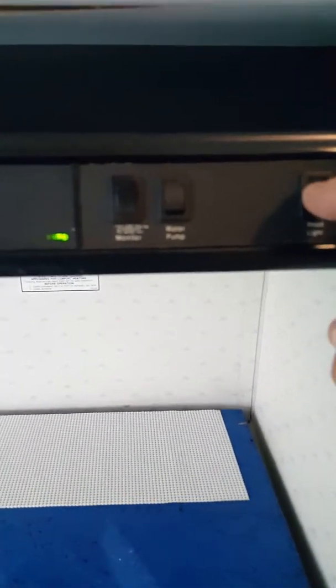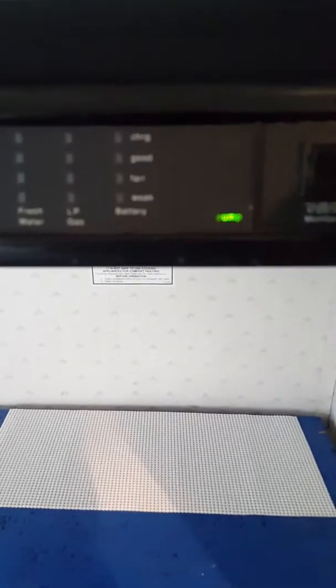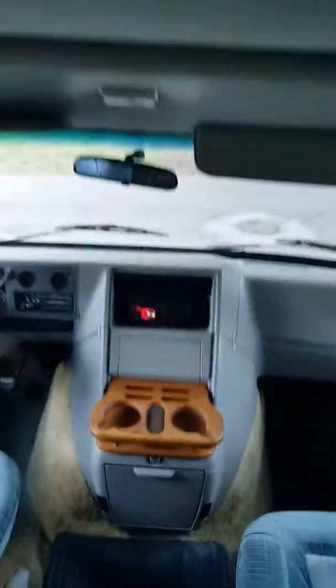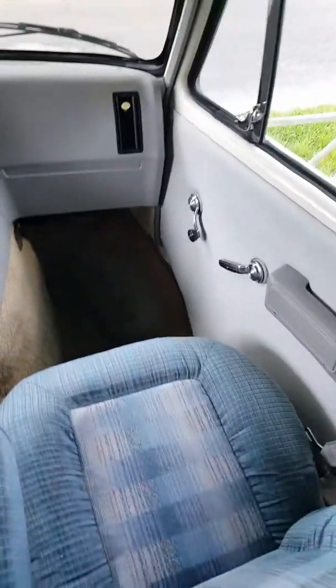There's a little storage area. Water pump, monitor — everything working. I'm not going to turn this microwave on because it'll blow the house up, but it works.